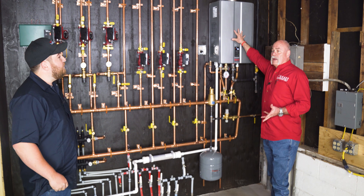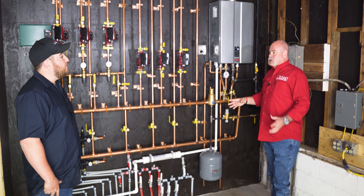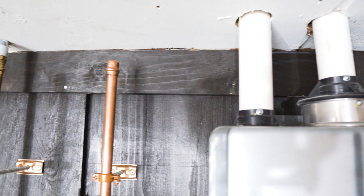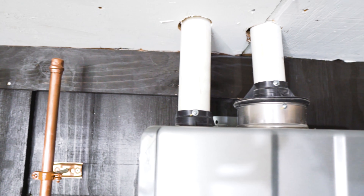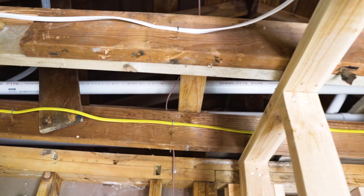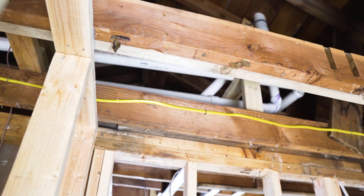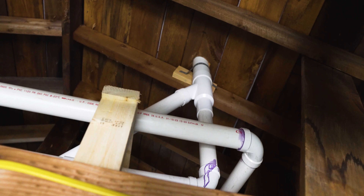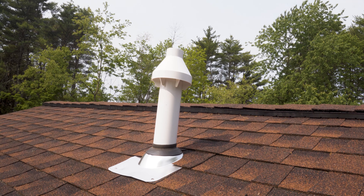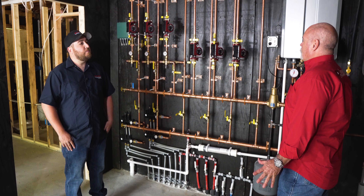When tankless water heaters first came out, there was a stainless vent that scared a lot of plumbers. I'm looking at two-inch PVC here. How hard is it to vent these? Fairly easy — two-inch PVC, you can go up to 65 feet of venting. Did you go up the roof or did you turn out? This goes up the roof into a concentric vent. So it's one hole going through the roof. That makes it easy.